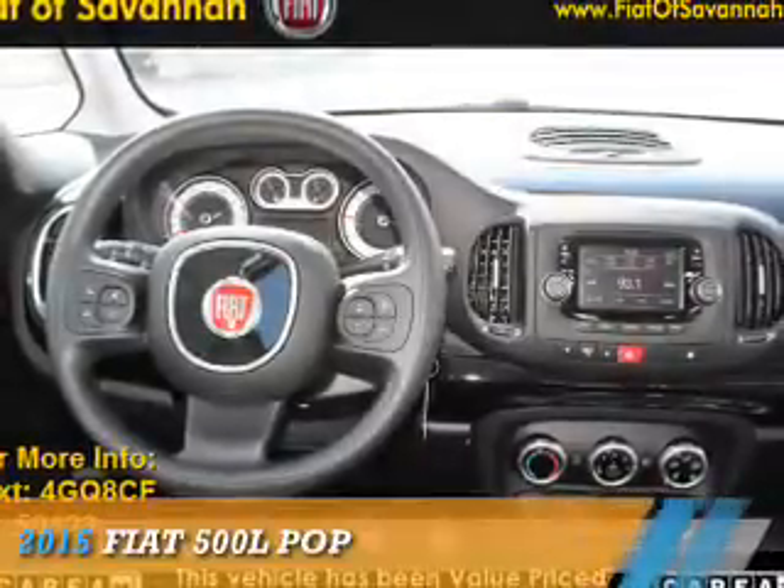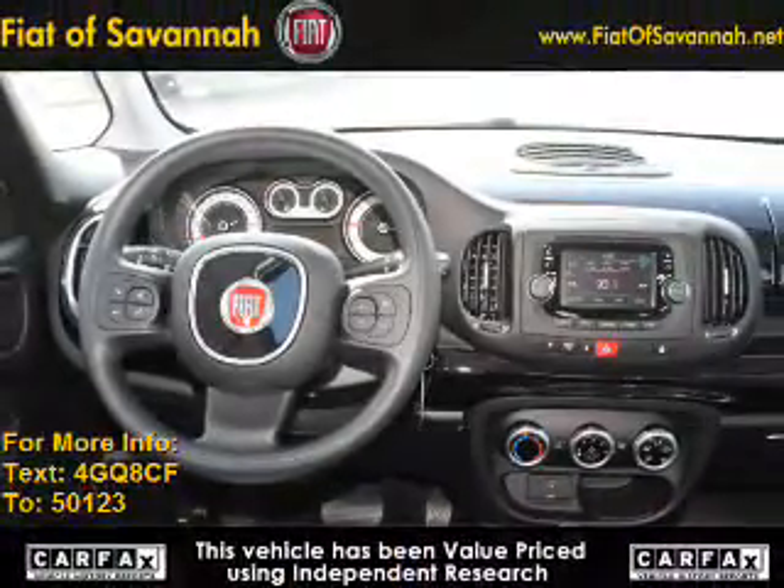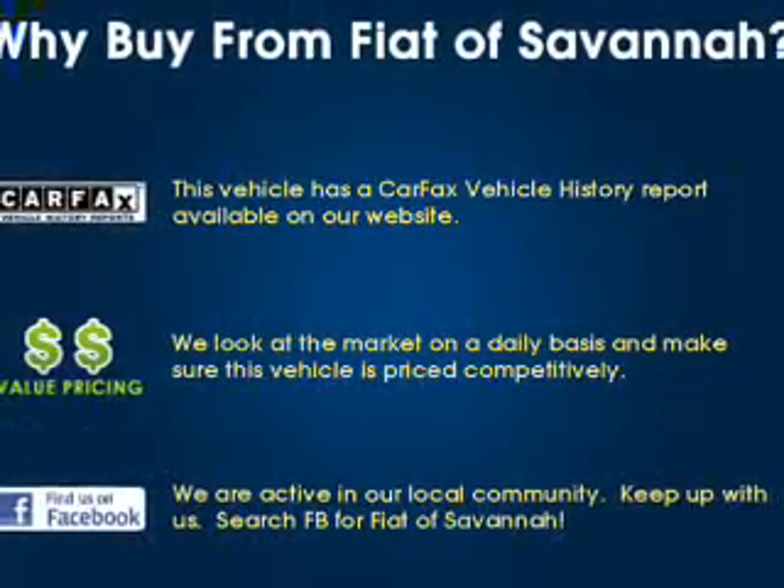Presenting the 2015 Fiat 500L. It's powered by front-wheel drive, a 1.4-liter four-cylinder engine, and a six-speed automatic transmission.